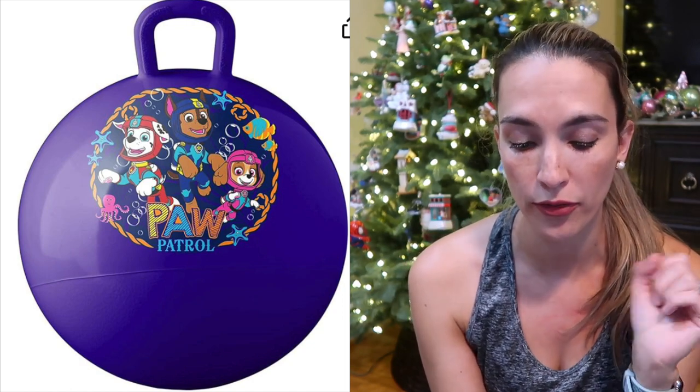Popper balls — my son got this Paw Patrol one when he was little. It's one of those bounce-on balls with a handlebar. There's a Paw Patrol one, Spider-Man, Toy Story, Trolls, Disney Princesses — you name it. A really good indoor toy to get their energy out.